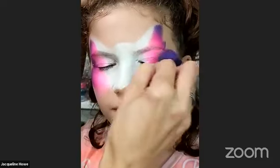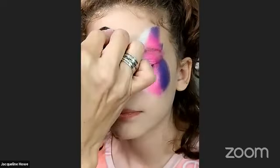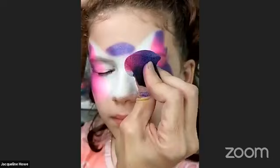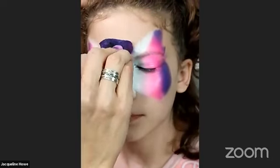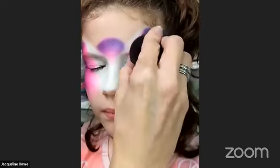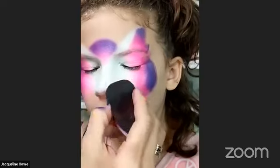The more you tap, the nicer blend you're going to get right here in the middle. I'm going to go ahead and add a little extra there. I'm squeezing my sponge to get a little bit of this pink in there too because I'm trying to fit all the colors in.